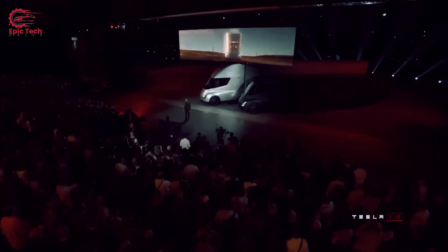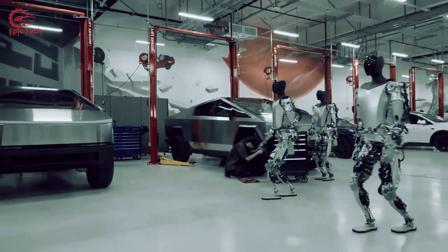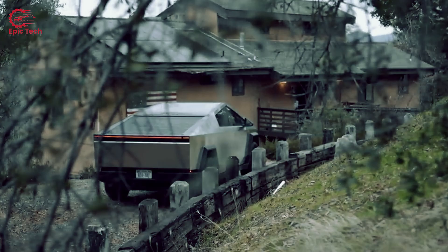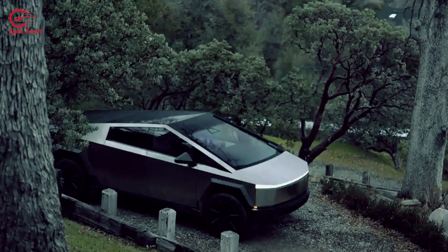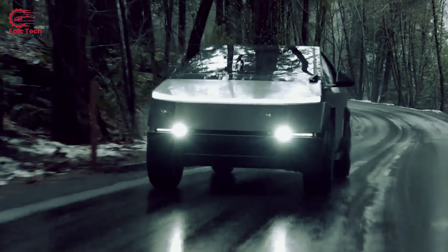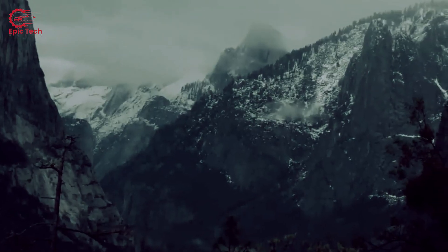The Cybertruck is also gigantic. You know those unnecessarily massive pickup trucks — the ones only flashy but rich people drive in Europe? Like the Ford F-150. They even have names like Super Crew 5.5 Raptor, targeting divorced, middle-aged men who think they're modern-day Clint Eastwoods or something.